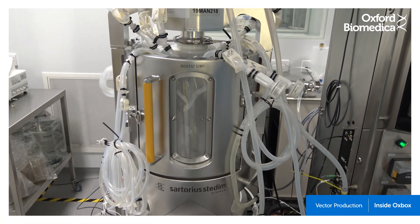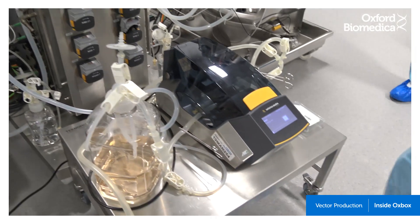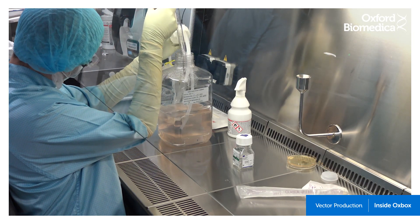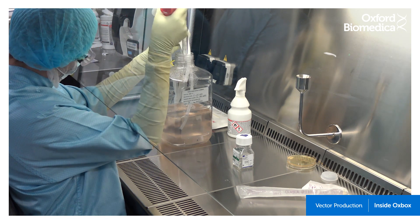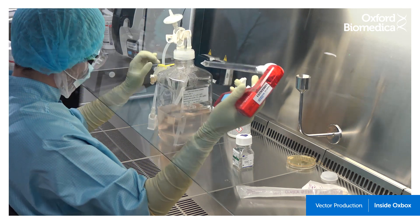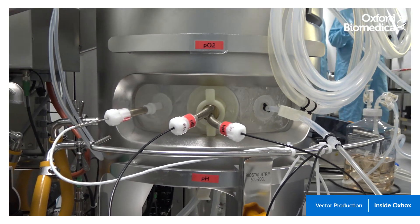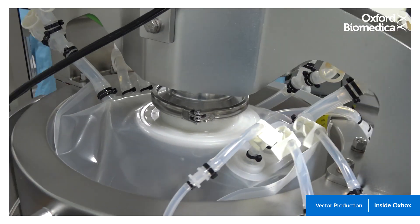Cells are grown in the 50-litre bioreactor to a concentration high enough to seed the 200-litre bioreactor. Depending on the size of the batch, the 200-litre can be used to seed a 1,000-litre bioreactor. Once the cells have grown to the required concentration, transfection takes place in either the 200-litre or 1,000-litre bioreactor.